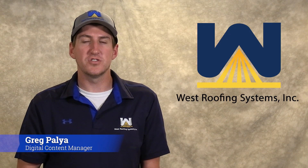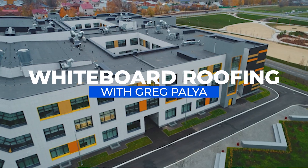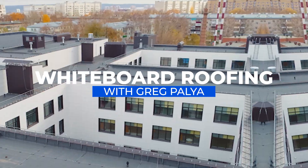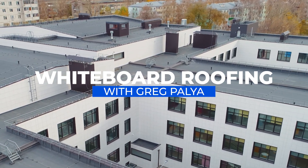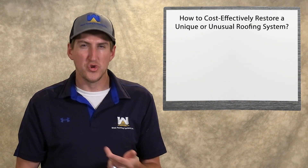Hi, my name is Greg Paglia. I'm with West Roofing Systems and welcome to another edition of White Boy Roofing. In today's episode, we're going to talk about how to cost-effectively restore a unique or unusual roofing system.